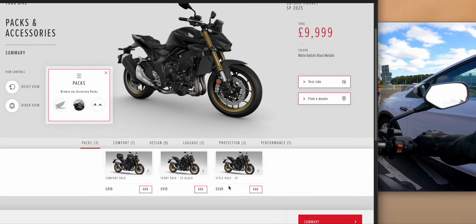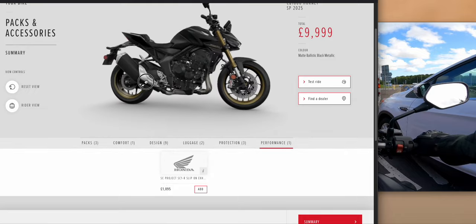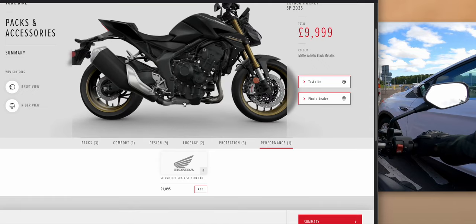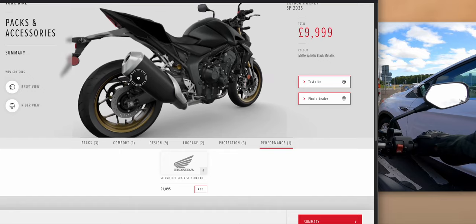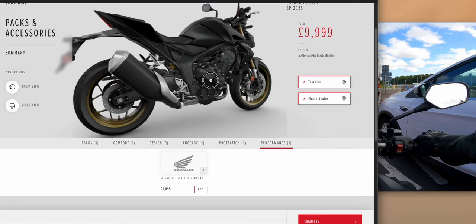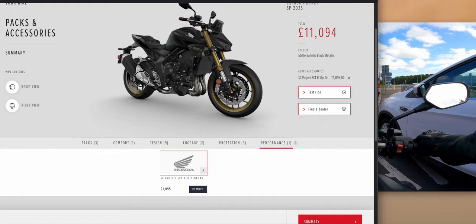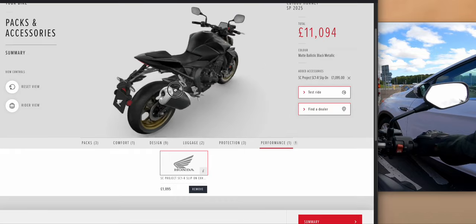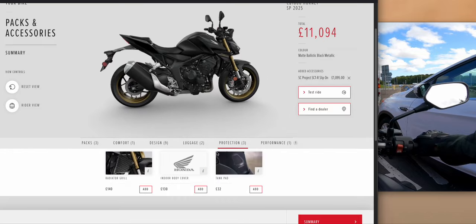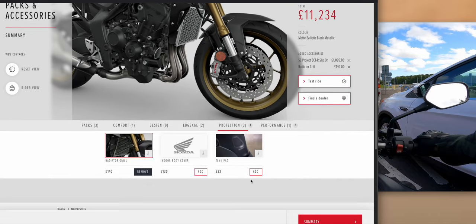You can go into the configurator — there are comfort, sports, and style packs at around £500 each. You'd also want a radiator grille. Under performance, there's an SC Project slip-on exhaust which will look vastly better, be a little bit lighter — still has the catalytic converters — but it may sound a bit better. However it's an extra £1,000, and annoyingly the website doesn't show what it looks like. So now you're up to about £11,000.